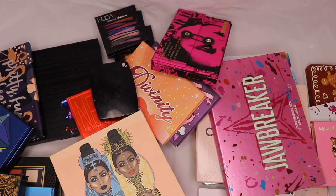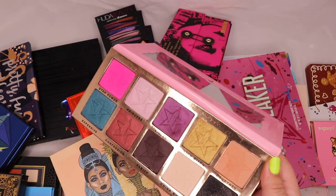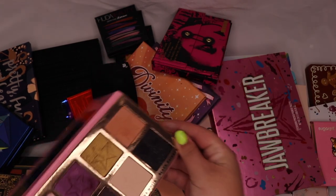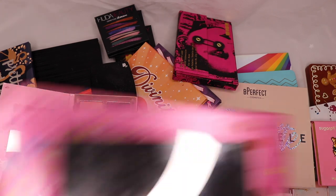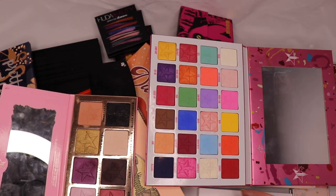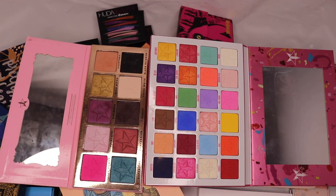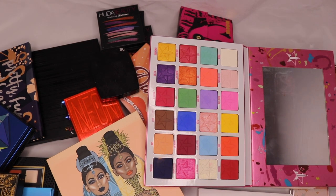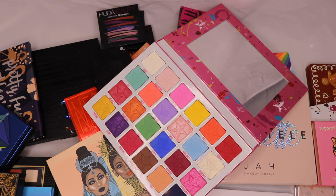From Jeffree Star I have the Beauty Killer palette. I've done a few videos with it and don't mind it, but I feel like his brand has become so elevated since then — just look at the Jawbreaker: the improvement in packaging and color choices is substantial. I could bring myself to let go of the old palette but it's kind of nice to have. Jawbreaker is definitely one of my favorite palettes because it has all the colors in the pastel-goth palette I haven't really found anywhere else, and it just works beautifully every time.